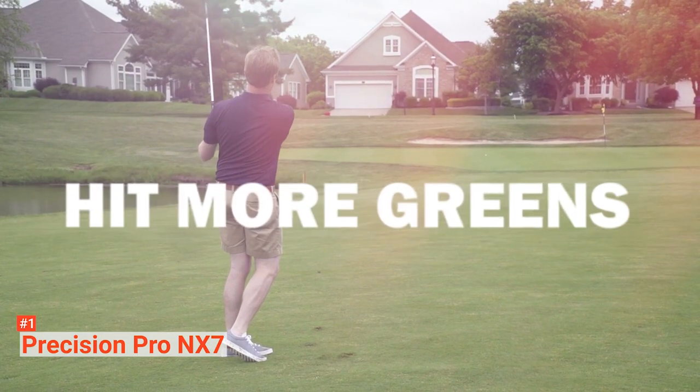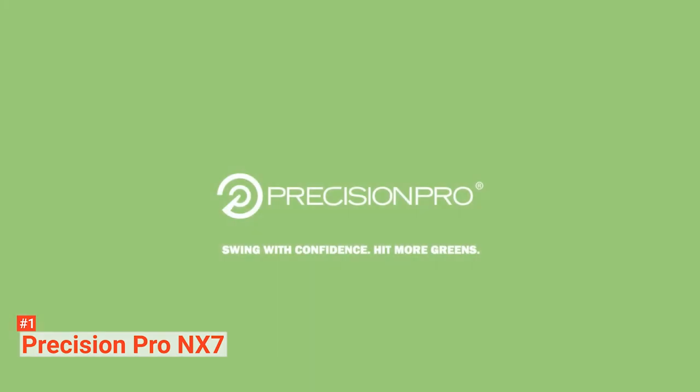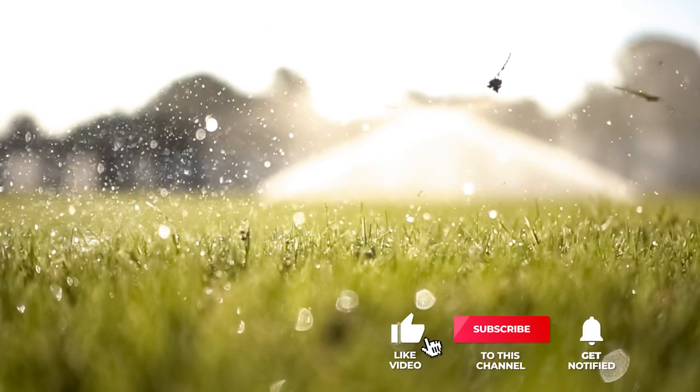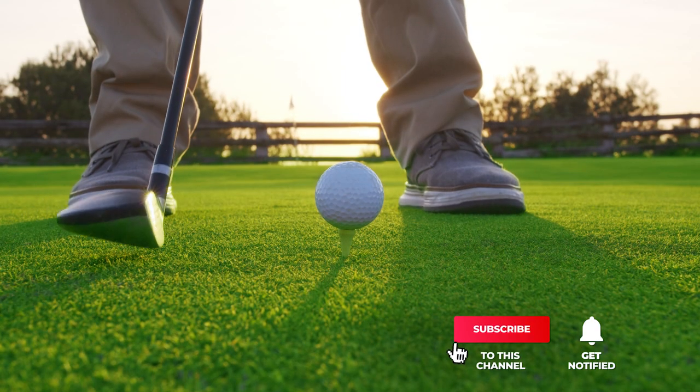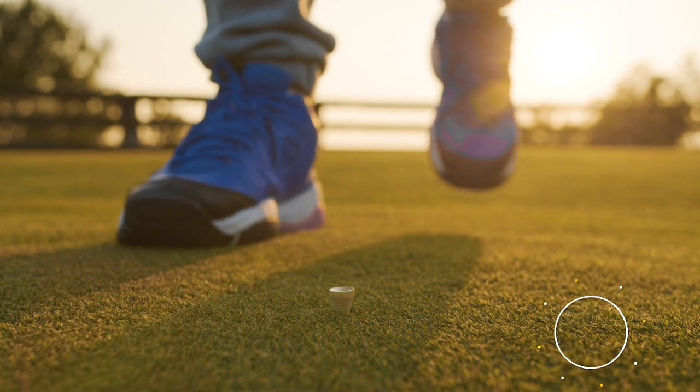The Precision Pro NX7 Rangefinder is perfect for golfers who don't want to second-guess the distance to the flag and want to improve their gaming confidence. That's all for now. Thanks for watching. If we helped you out in any way, please hit the like and subscribe button. We'll see you guys in the next videos.